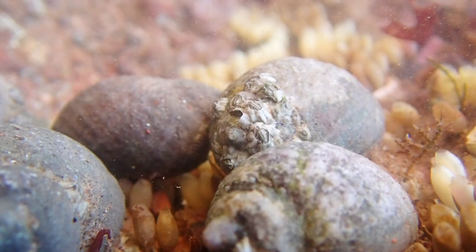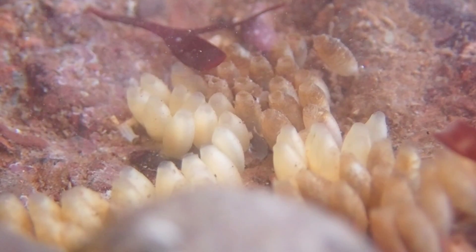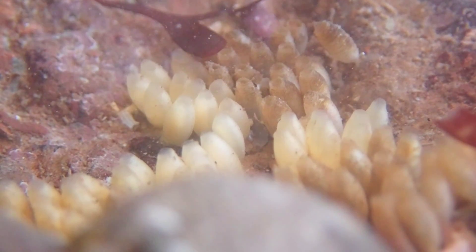Dogwhelks lay their eggs in small yellowish capsules, which can be spotted under rocky overhangs on the lower shore. Each capsule contains up to a thousand eggs. However, most of these will become food for the few that hatch and develop.